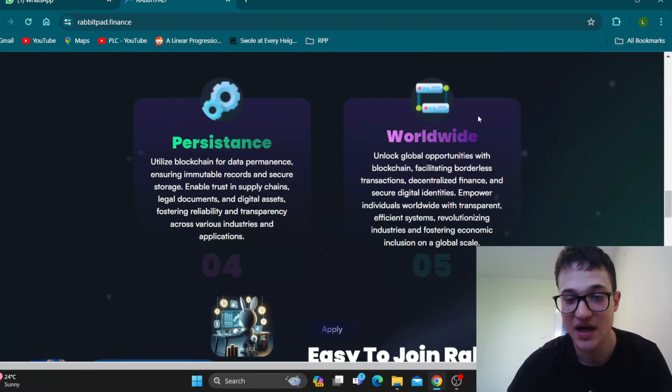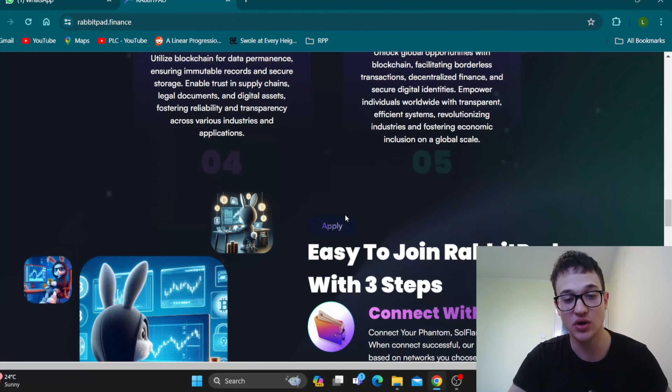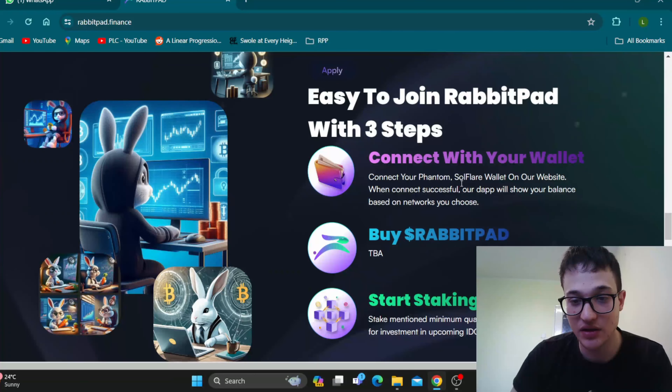Here we come to the features we can expect — outstanding technology and features. First, a virtual realm: enter a virtual realm powered by blockchain where digital assets are secure, transactions are transparent, and decentralization fosters a new era of immersive experiences and economic empowerment for users worldwide. This is going to connect people all over the globe and is not restricted to a certain area. Virtual reality: experience a fusion of virtual reality and blockchain technology offering unparalleled security, ownership, and interoperability with immersive digital environments. In today's crypto world, AI and virtual reality are very important, and they're bringing this alongside the security always needed within a decentralized project.